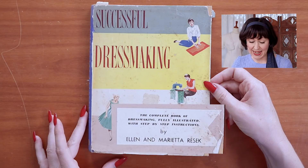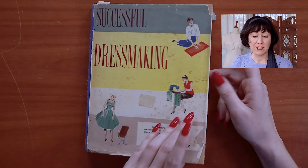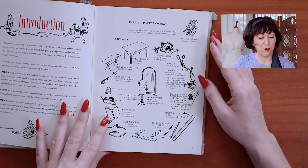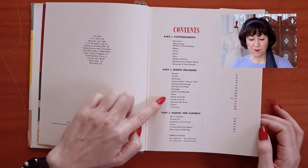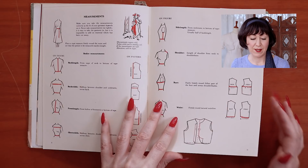The first book is Successful Dressmaking by Aline and Marietta Resesk. This one is from about the mid to late fifties, and I actually believe it was a textbook used in schools — I've found many copies over the years and the way it's set out looks very logical, like a school book. It's a beautiful book. The illustrations are absolutely delightful. Looking at the chapters, they've broken it down into pattern making, different areas, sewing processes, fastenings, collars, hems, making the garment — very logical and it all makes quite a lot of sense.